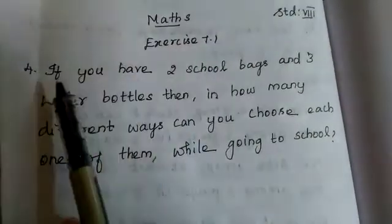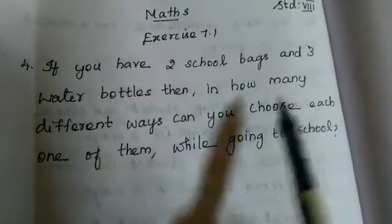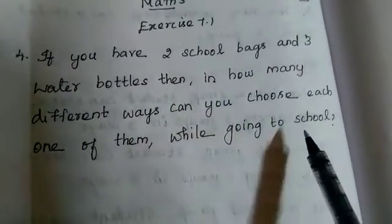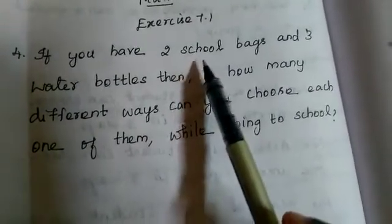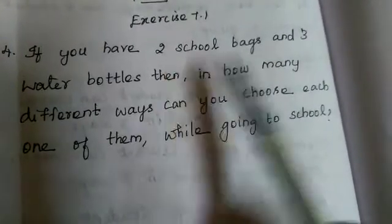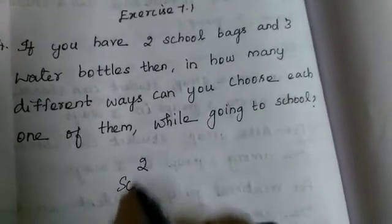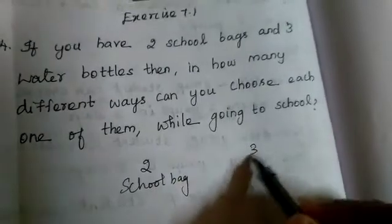Now see exercise 7.1. If you have 2 school bags and 3 water bottles, then in how many different ways can you choose each one of them while going to school? While going to school we use 1 bag and 1 water bottle. So here there are 2 school bags and 3 water bottles.